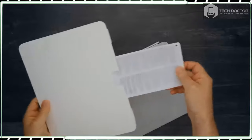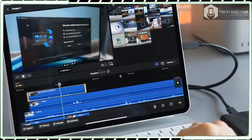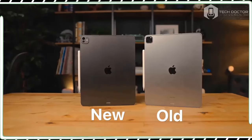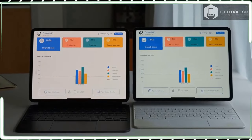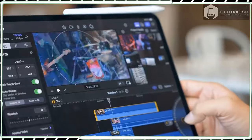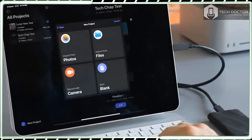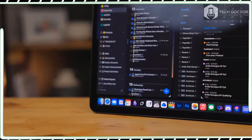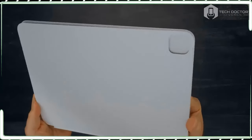The 13-inch iPad Pro 2024 starts at $1,299 USD with 256 GB of storage, rising to $1,499 USD for 512 GB, $1,899 USD for 1TB, and $2,299 USD for 2TB. These prices are for the Wi-Fi models; cellular models with 5G support add $200 USD to each tier. There's quite a leap from the base price of the iPad Pro 12.9-inch 2022, which launched at $1,099 USD. Apple attributes the price increase to the new design, much improved OLED screen, and performance improvements offered by the new M4 chip over the M2 chip in the previous model.